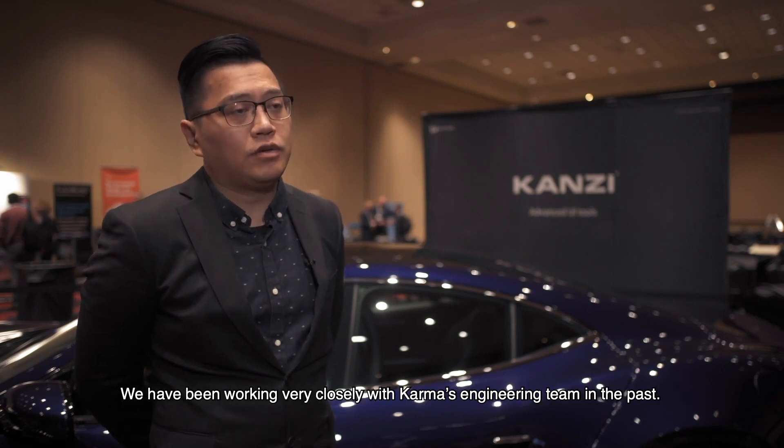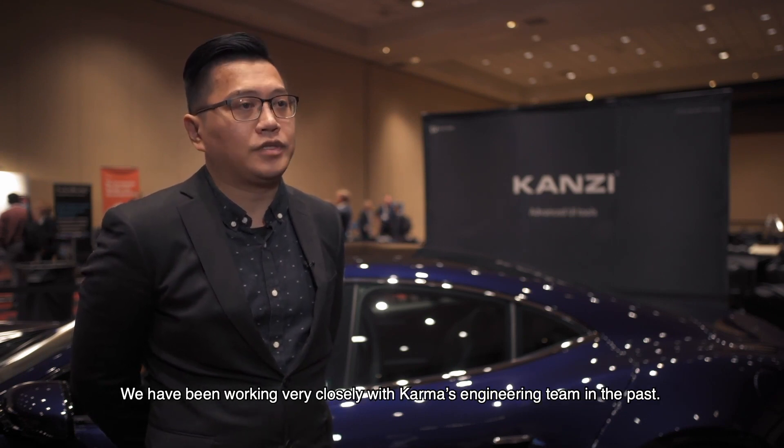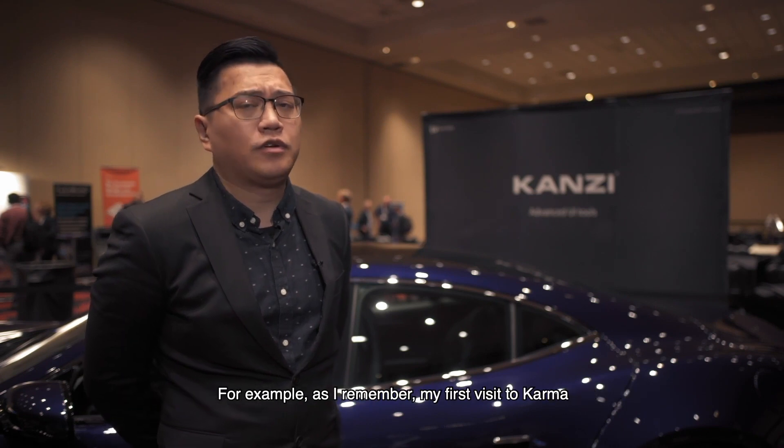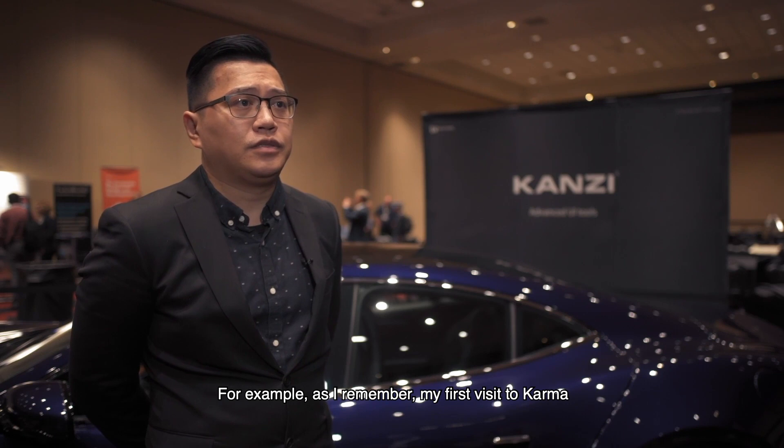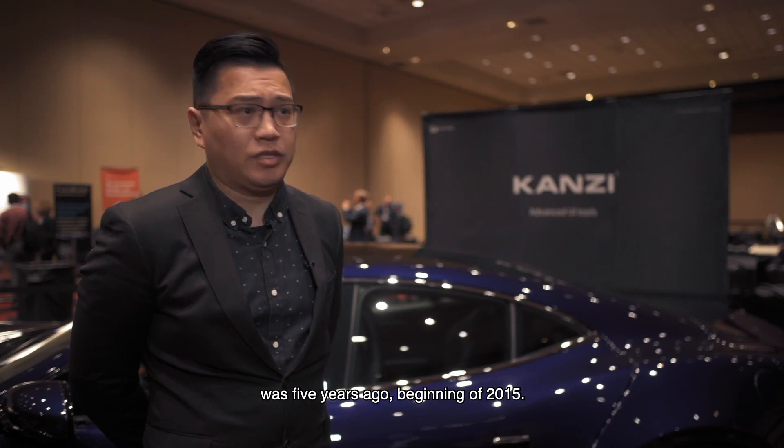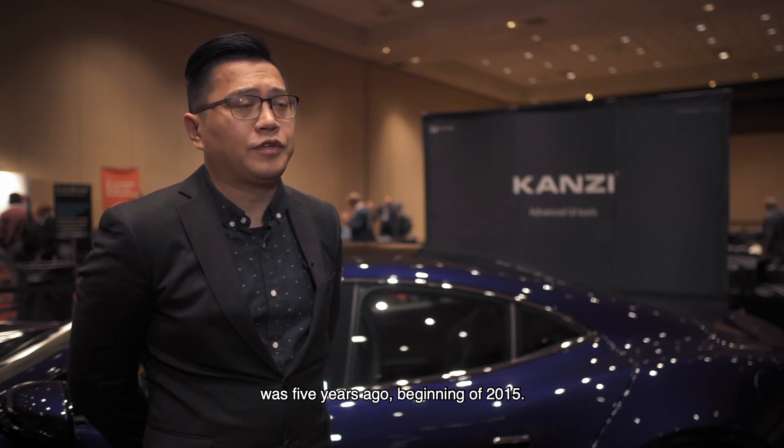We have been working very closely with the Karma engineering team in the past. For example, as I remember, my first visit to Karma was five years ago, at the beginning of 2015.